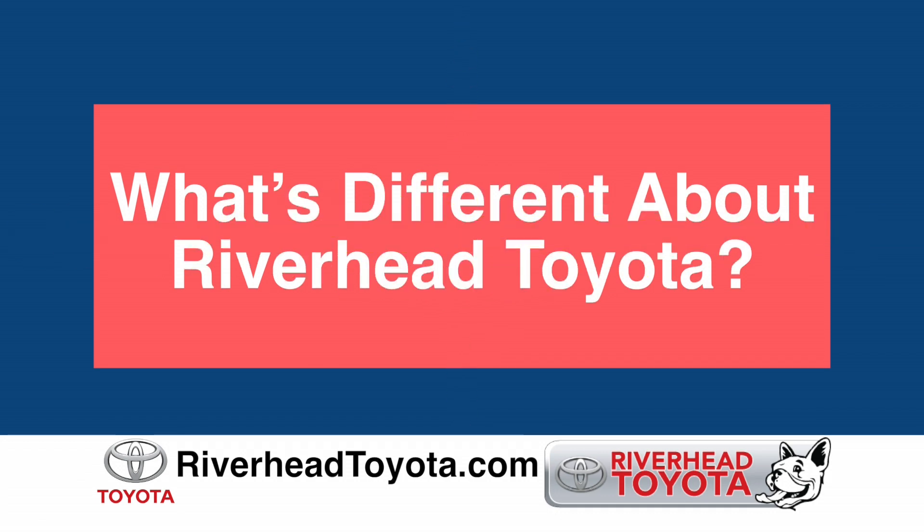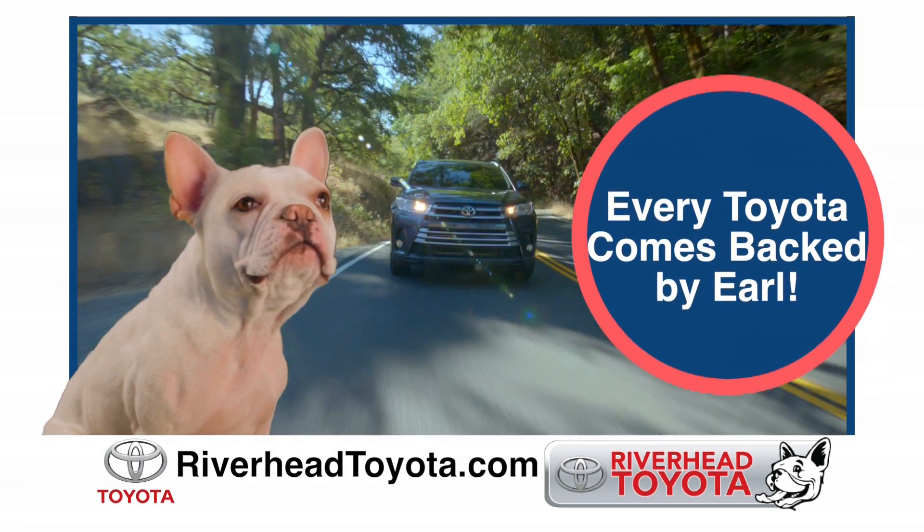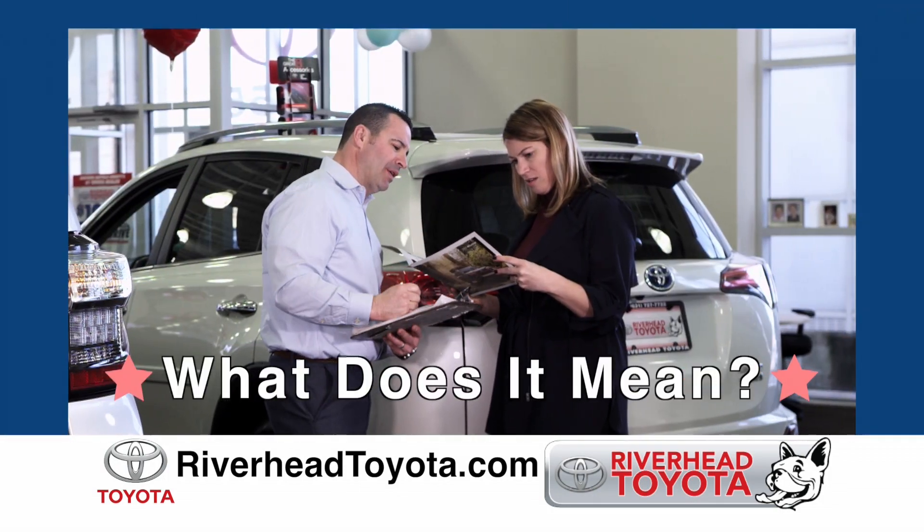So what makes a Toyota from Riverhead Toyota so different? Well, at Riverhead Toyota, you don't only get a Toyota — you get a Toyota backed by Earl. What does it mean to get a Riverhead Toyota backed by Earl?